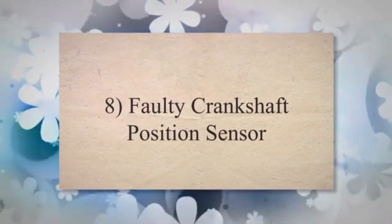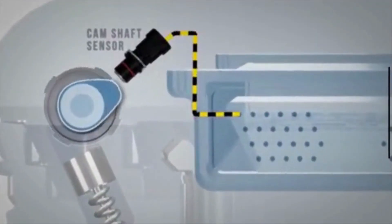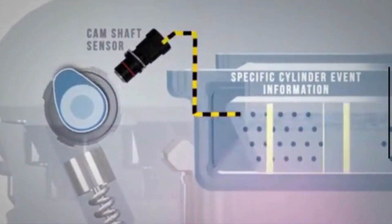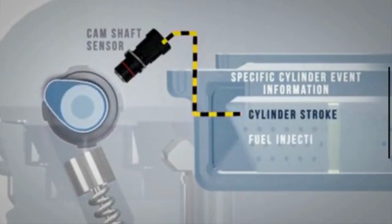8. Faulty crankshaft position sensor. The crankshaft position sensor provides critical information to the engine control module about the position of the crankshaft. If it fails, the engine's computer may not know when to send the signal to start.